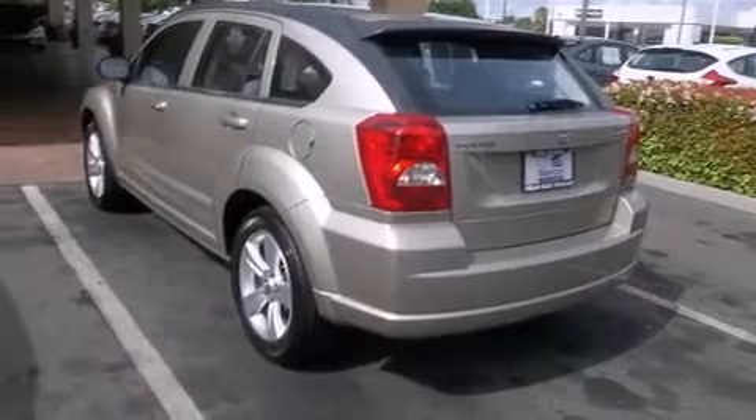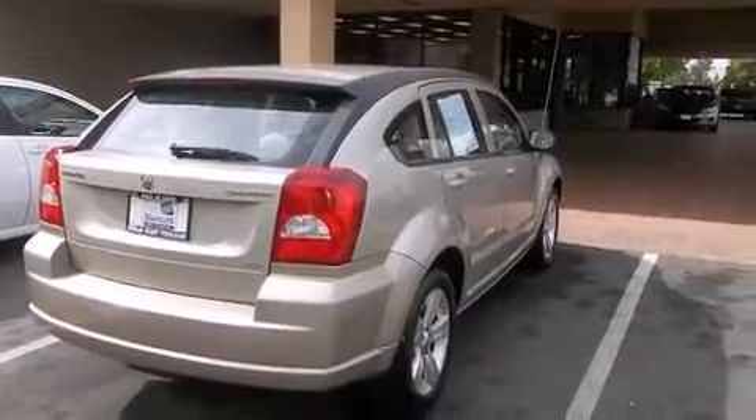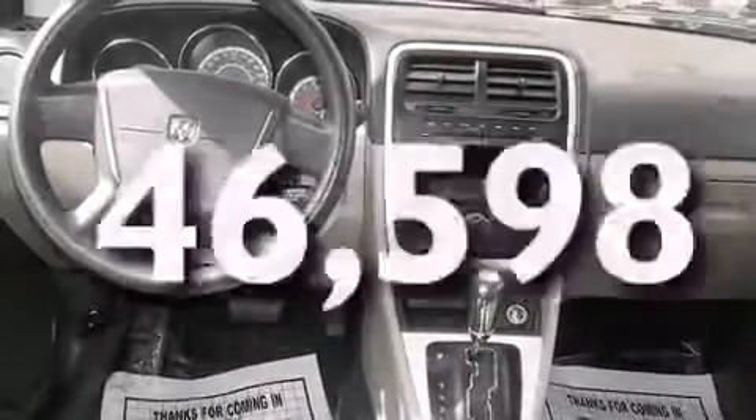Features include heated seats, alloy wheels, cruise control, side curtain airbags, air conditioning, full power accessories, a rear spoiler, a keyless entry system, and this vehicle has fewer than 47,000 miles on the odometer.